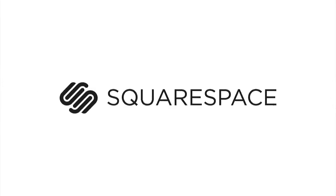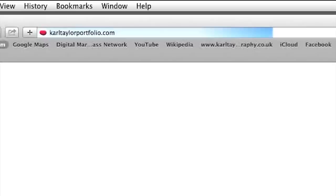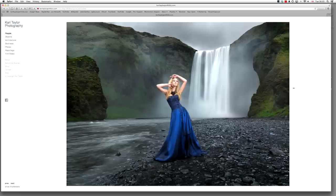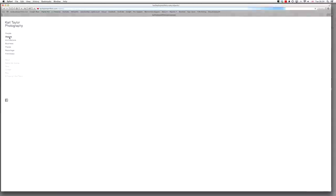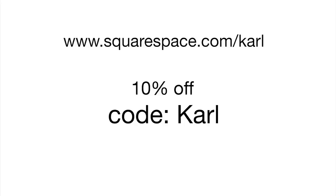Hi, I'm Karl Taylor and this episode is sponsored by Squarespace. Here's my commercial photography website — it's a Squarespace one and I absolutely love it. They are easy to set up, they look amazing, there are hundreds of templates to choose from, and they have first class customer support. If you want one too, use this URL and the coupon code Karl to get a 10% discount.